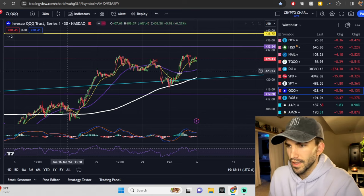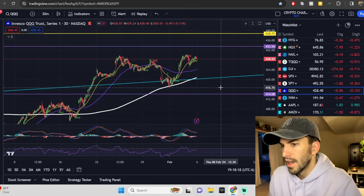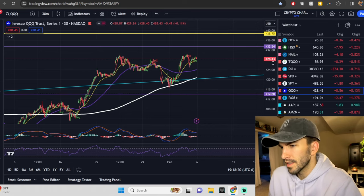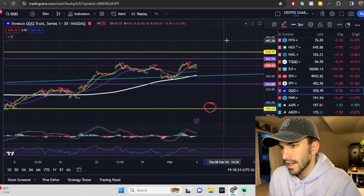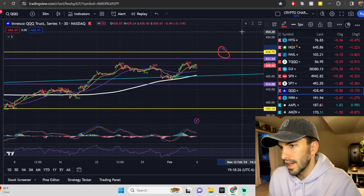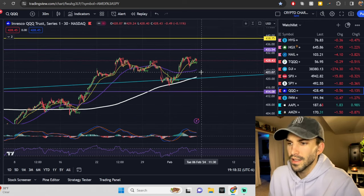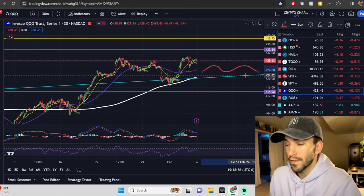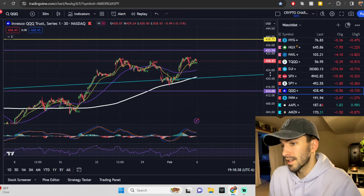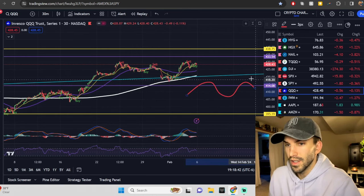We do have those ranges up for the Qs as well — 433.54 to the upside and 414.08 to the downside. If you didn't get the monthly expected move, it's 395.19 to the downside and 438.75 to the upside. For the whole month of February, this is what the options market has priced in. 68% of the time we do close within these weekly ranges by Friday close, and 68% of the time we close within these yellow lines by the end of the month.